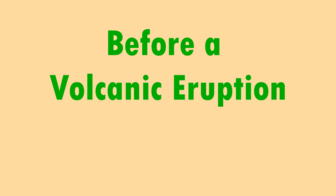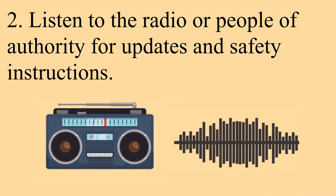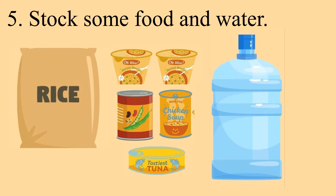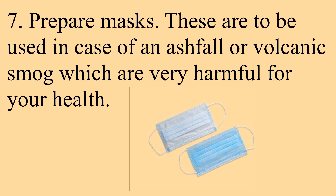Before a volcanic eruption: regularly monitor any unusual volcanic activity. Listen to the radio or people of authority for updates and safety instructions. Have an emergency disaster plan in place, especially for evacuation and communication. Prepare emergency supplies like flashlights, candles, matches, and first aid kits. Stock some food and water. Evacuate if necessary, especially if the authorities tell you to do so. Prepare masks to be used in case of ashfall or volcanic smog, which are very harmful for your health.